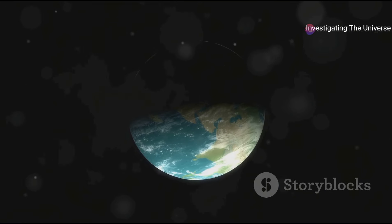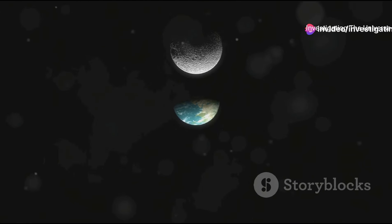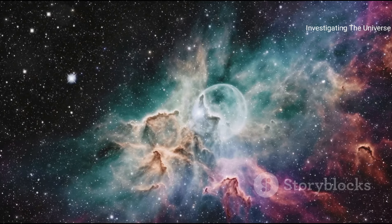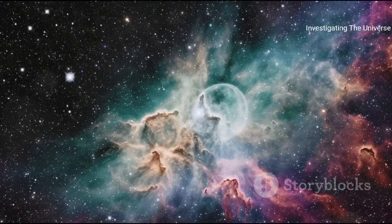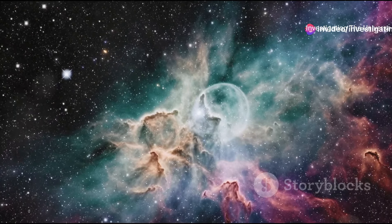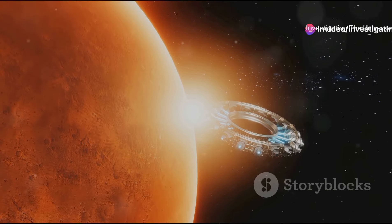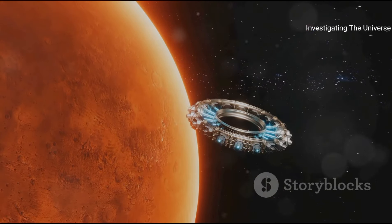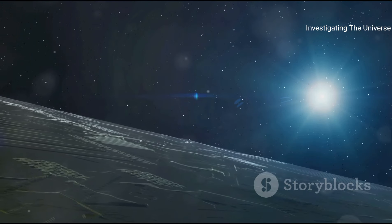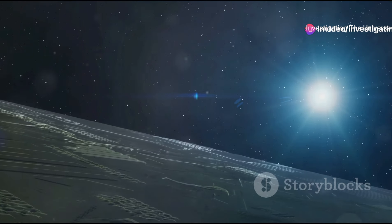Moreover, this finding has sparked a renewed interest in space exploration among the public. It has reminded us of the vast unknown that lies beyond our planet, showing us that space continues to be a source of wonder and mystery — a realm waiting to be explored. In many ways, this is a thrilling time for space exploration. We're on the cusp of new discoveries, poised on the brink of understanding something fundamental about our universe, like standing on a shoreline ready to set sail into the unknown.